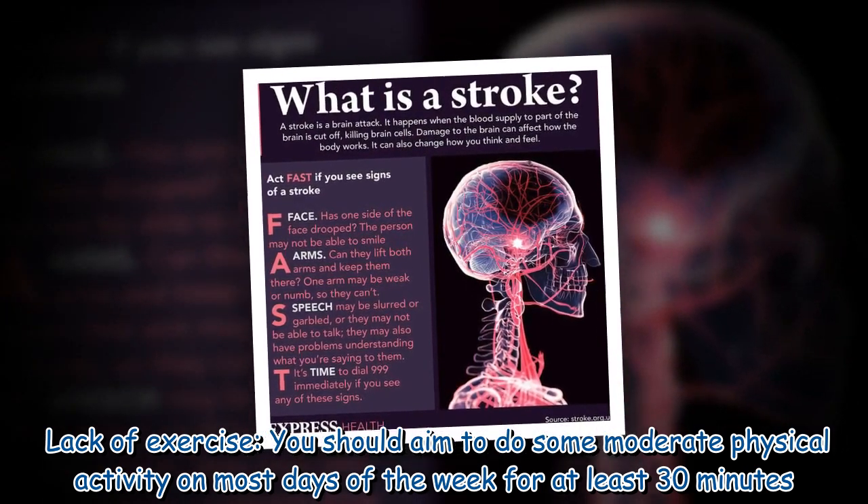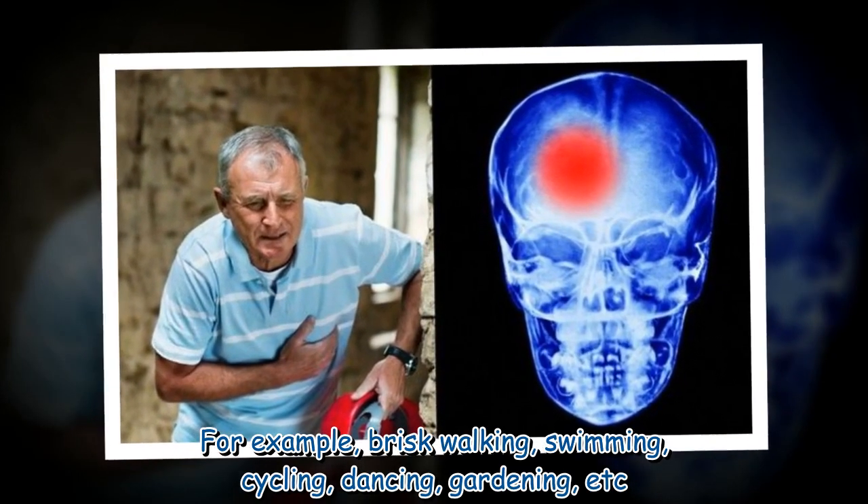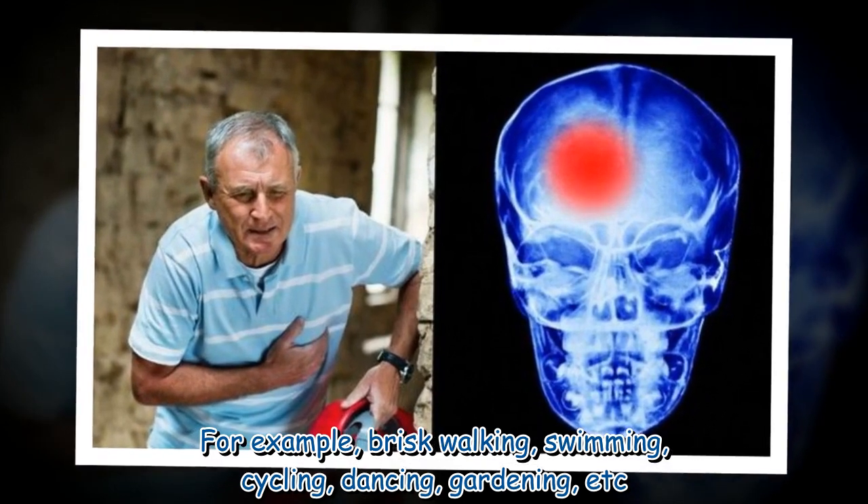Lack of exercise: you should aim to do some moderate physical activity on most days of the week for at least 30 minutes — for example, brisk walking, swimming, cycling, dancing, or gardening.